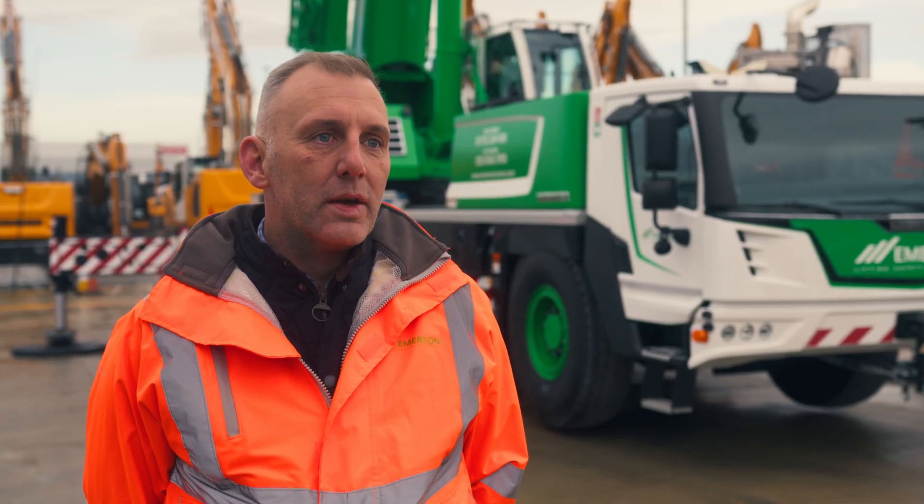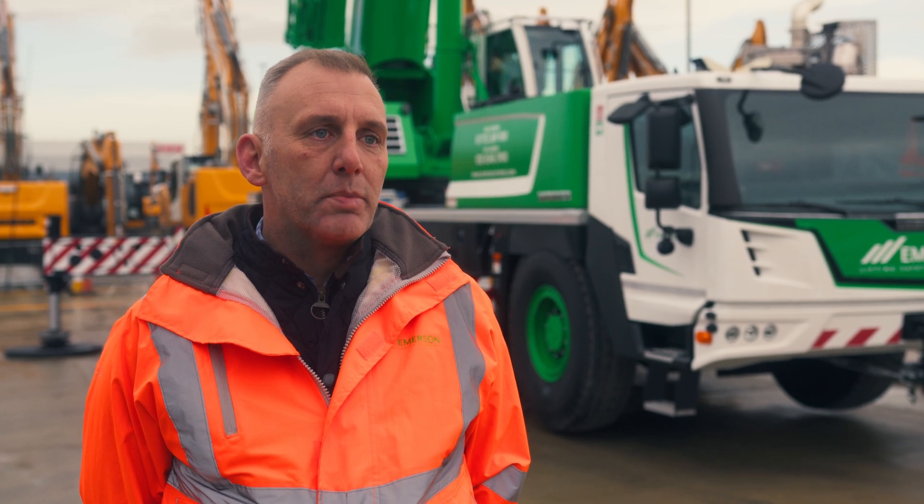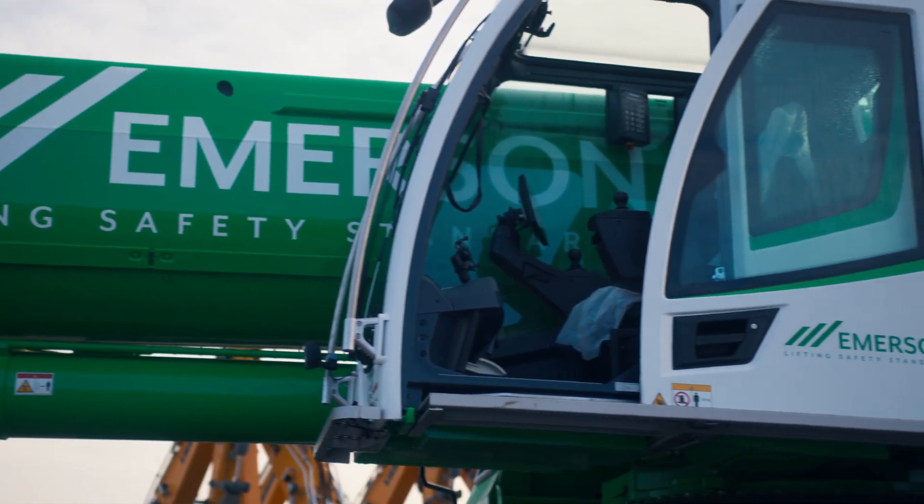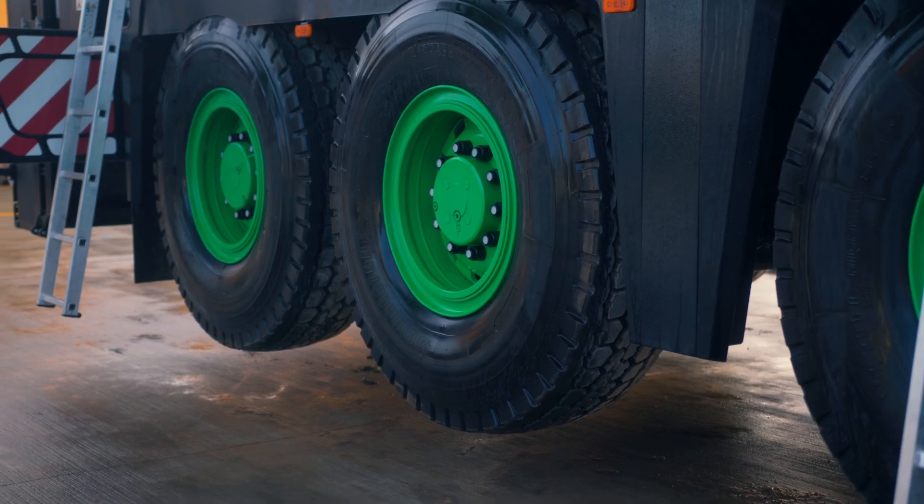At Emerson we're industry leading, and it's important for us to keep up to date with the latest technology. By adding this machine to our fleet it shows our forward thinking and our approach to doing the best for our people.